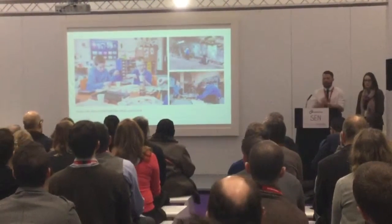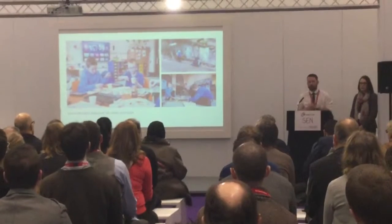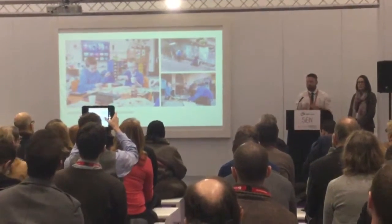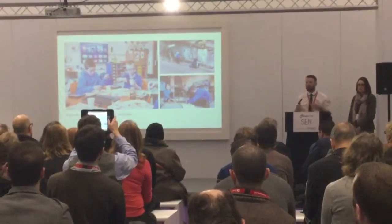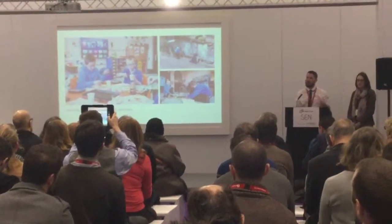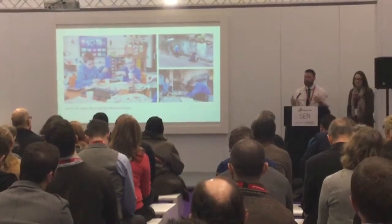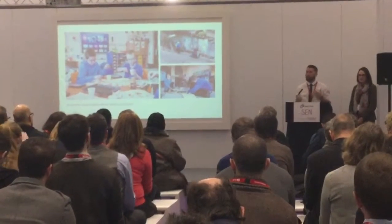We use our iPads for absolutely everything around our curriculum. It's not just the class-based learning that we focus on — we do a topic-based curriculum. We go out and about to allow our pupils to gain experiences that we can then link into our lessons, and part of that allows our pupils to create their own resource banks.